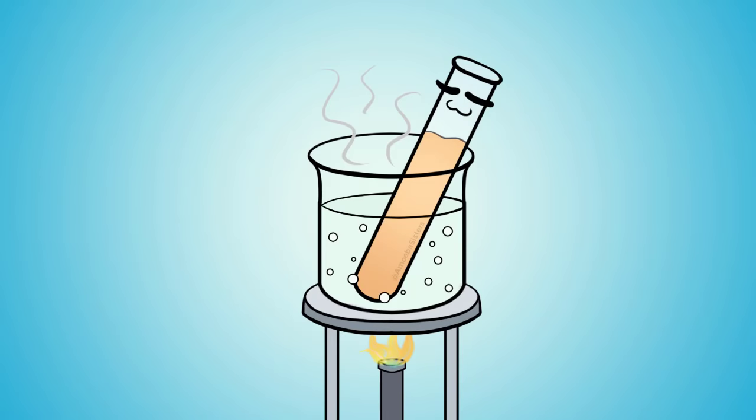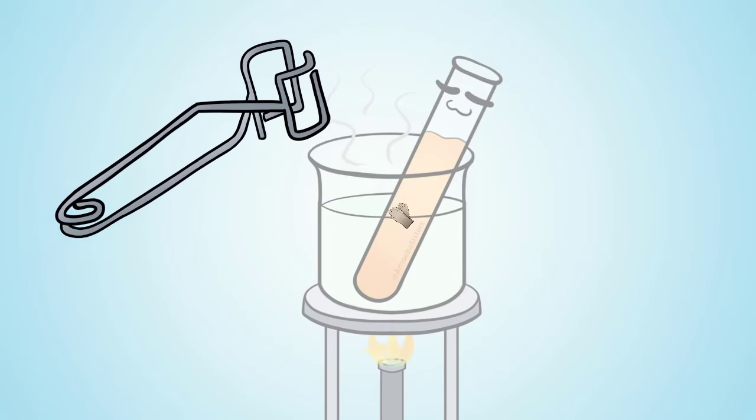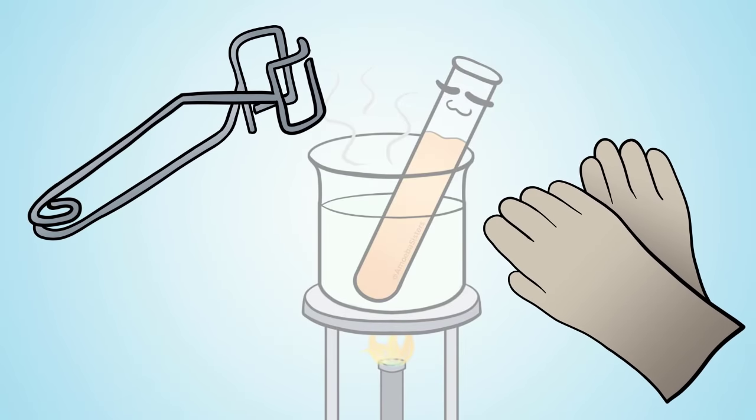When you're heating things up, like a test tube in a hot water bath, don't have the test tube pointing towards you. Use tongs or heat-protective gloves to handle the test tube that you may be heating.